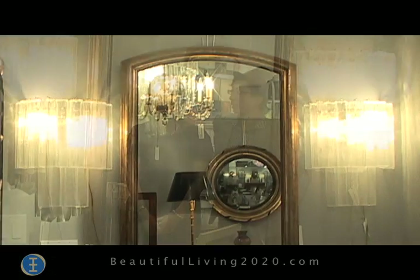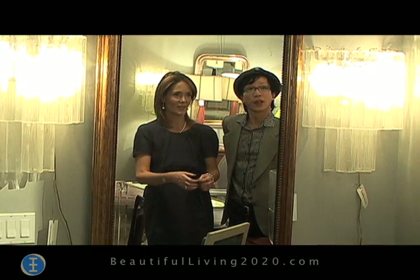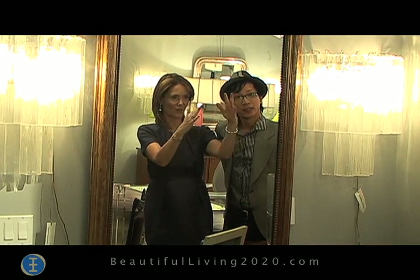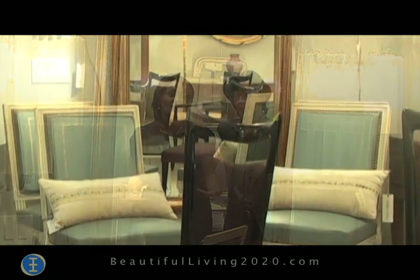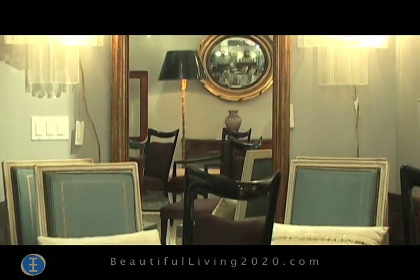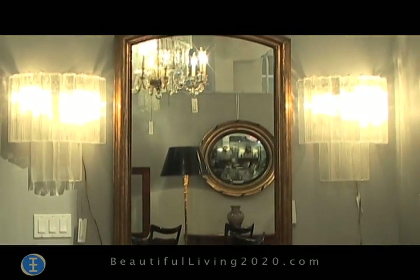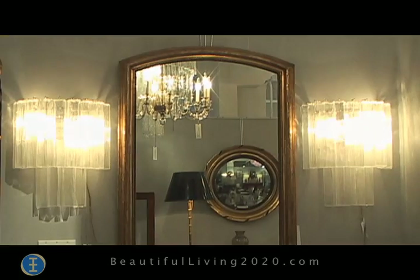Tell us about the wall sconces. They're Italian, from about the 1960s. They call them waterfall sconces — they have two different tiers and actually have the appearance of falling water. I love to pair them with something old like this French giltwood mirror. I just think they complement each other; one sets off the other.